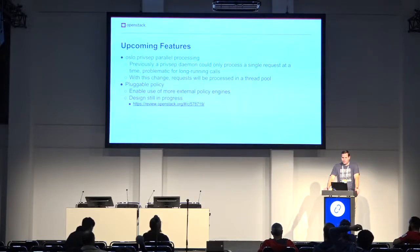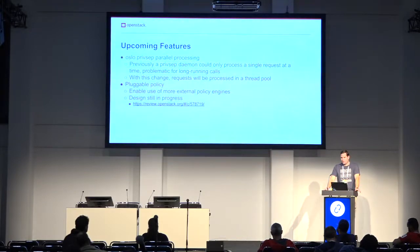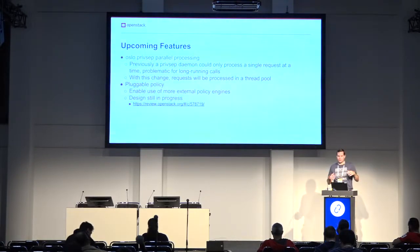We also have work in progress to enable plugins for Oslo.Policy, which will allow people to use external policy engines. We've done some work on this in the past — specifically enabling HTTP check to call out to an external service — but that requires a fair amount of work when deploying and requires a proxy between Oslo.Policy and the actual policy engine. We're now taking the next step to improve that support. The design is still in progress, so if you're interested, look at the spec linked there and provide your input.